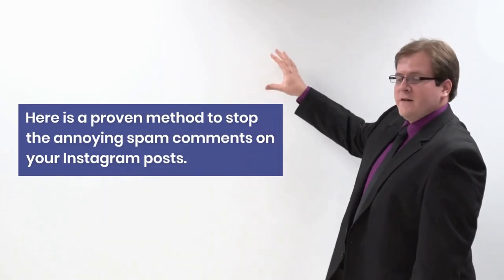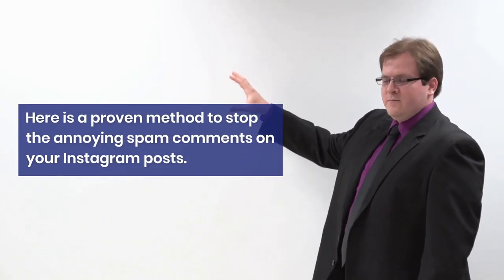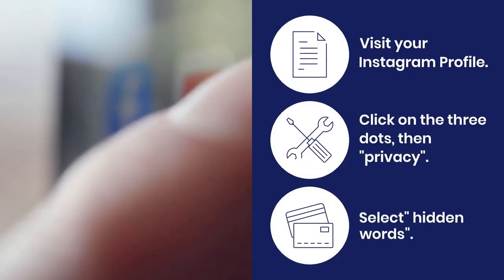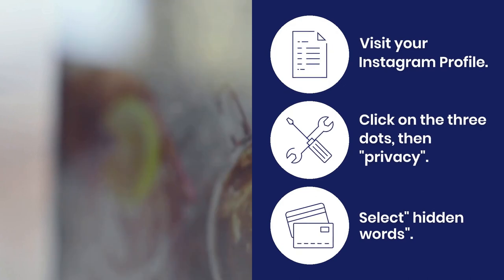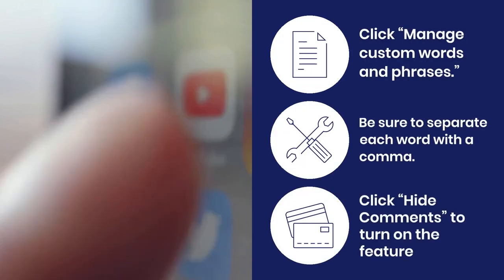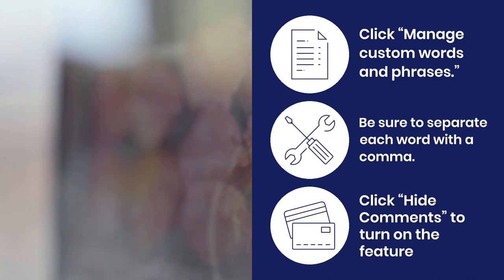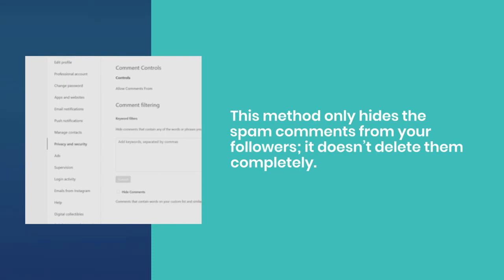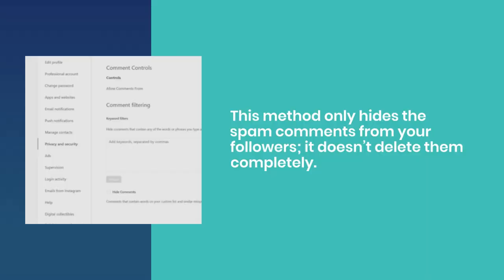Here is a proven method to stop annoying spam comments on your Instagram posts. Visit your profile, click on the three dots, then privacy, and hidden words. Click manage custom words and phrases, separate words with a comma, and click hide comments. This method only hides the spam comments from your followers — it doesn't delete them completely.